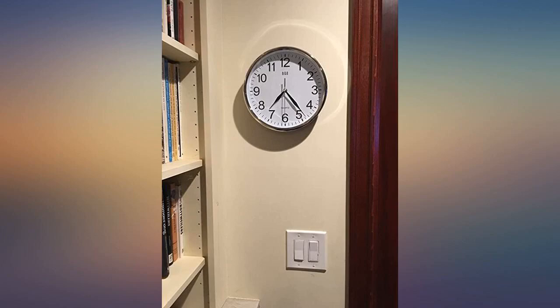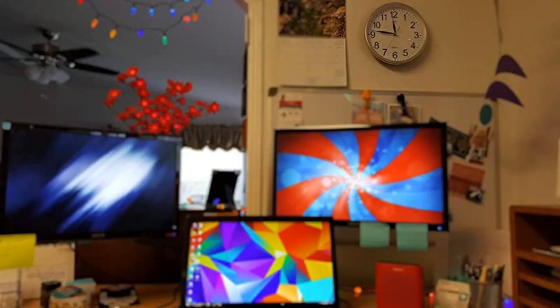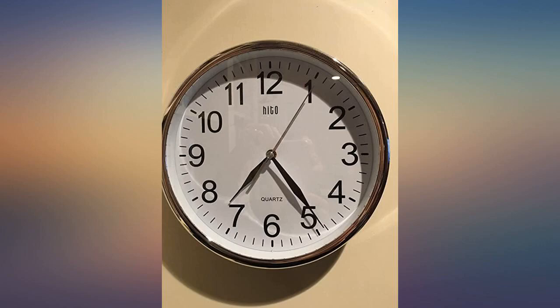I bought 4 of these for my office in silver to help me track the different time zones I work in throughout the day. When they arrived, I was happy to find they actually were absolutely silent. I've been using them for over a week now, and they have been easy to read and have kept perfect time. I would definitely reorder.